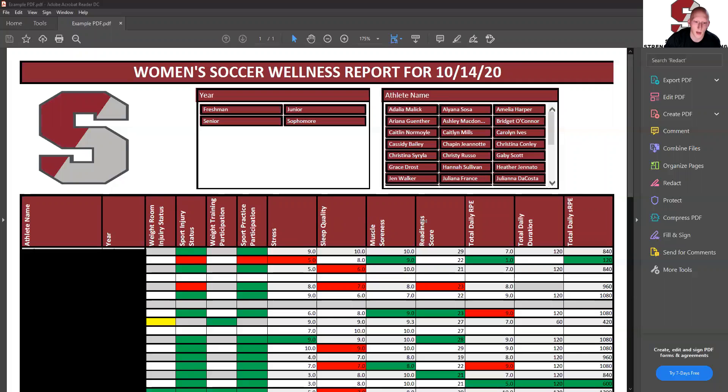The next four columns are readiness variables. We're going to go to readiness score first because it's easier to start there. Readiness score is the cumulative score of the three previous readiness variables: stress, sleep quality, and muscle soreness. You want to see this number as close to 30 as possible. The higher the number, the more prepared they are for the day. The lower the number, the less prepared they are.